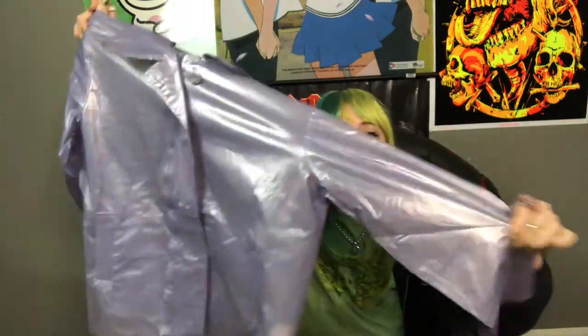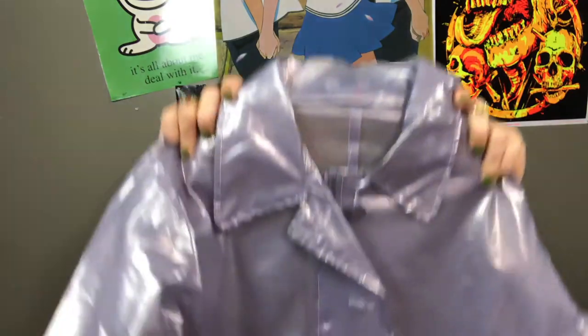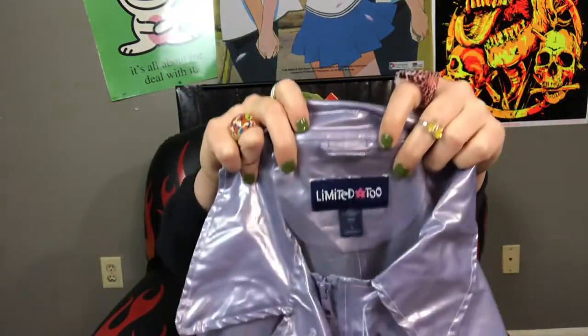This vinyl sheer lilac metallic collared Limited Too rain jacket is so pretty. It has two pockets on the side, buttons, and also a zipper, so if the buttons ever fall off you can either replace them or just use the zipper. I think that's really cool because I hardly ever see jackets with both zippers and buttons.